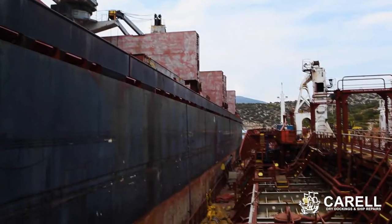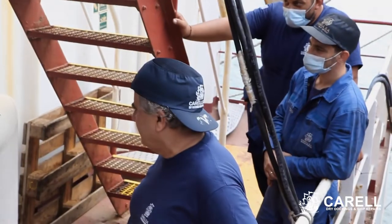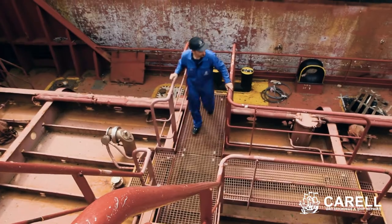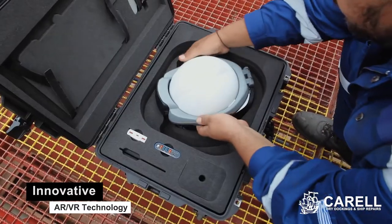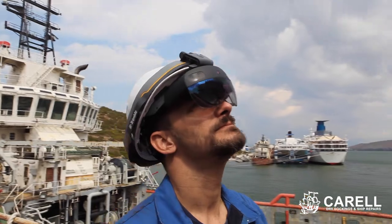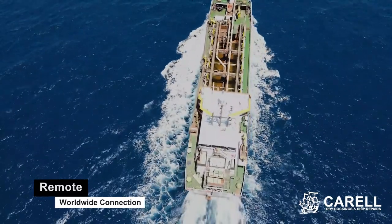Every day, thousands of ships operating all around the world face daily hurdles that mandate the close inspection of a technical experts team. That was the reason for Corel to enable the new AR-VR technology through the Remote Assist and the new XR-10 device to our services. By using Remote Assist, our technical team can investigate, elaborate and provide solutions to any issue that may arise on board any vessel around the world.